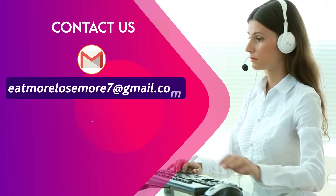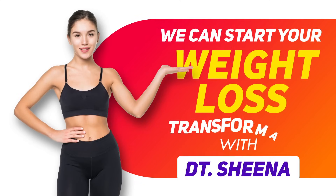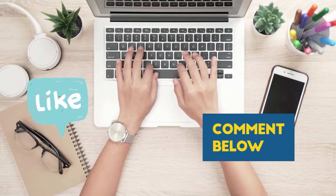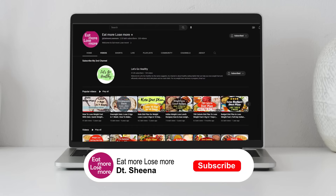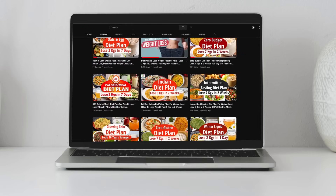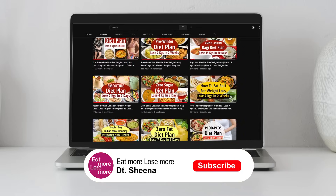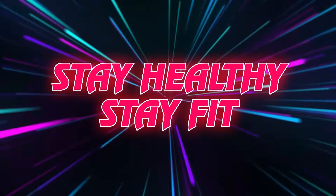For personalized or customized diet plans for weight loss, you can always mail me at eatmorelosemore7@gmail.com or WhatsApp me on the given number and we can start your weight loss transformation. If you liked my video, please hit the like button and comment below with any queries. Don't forget to subscribe to my channel Eat More Lose More and hit the bell icon to be notified for all upcoming weight loss tips, diet plans, and client transformation stories. Stay healthy and stay fit always.